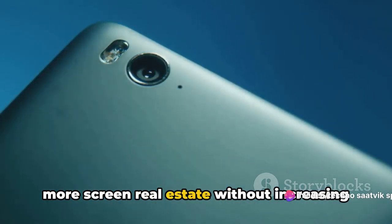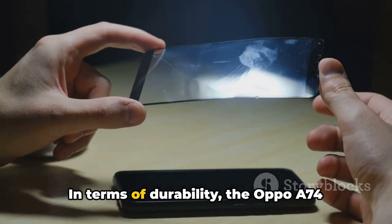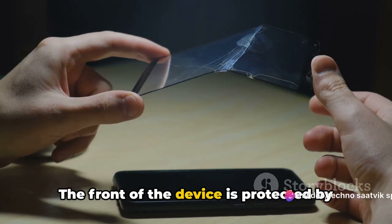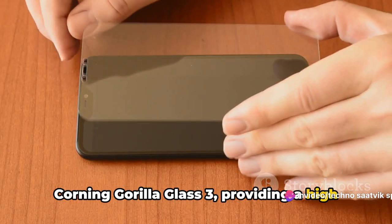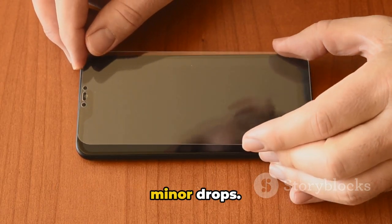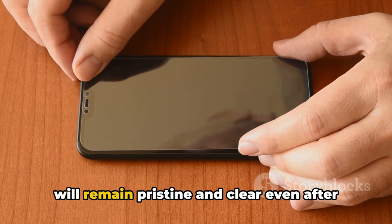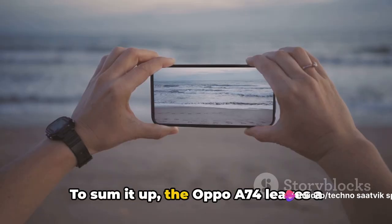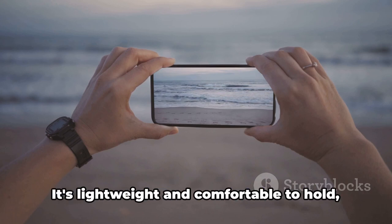In terms of durability, the Oppo A74 doesn't disappoint. The front of the device is protected by Corning Gorilla Glass 3, providing a high level of resistance against scratches and minor drops. This means that your device's display will remain pristine and clear even after prolonged use. To sum it up, the Oppo A74 leaves a lasting impression with its sleek design and stunning display.